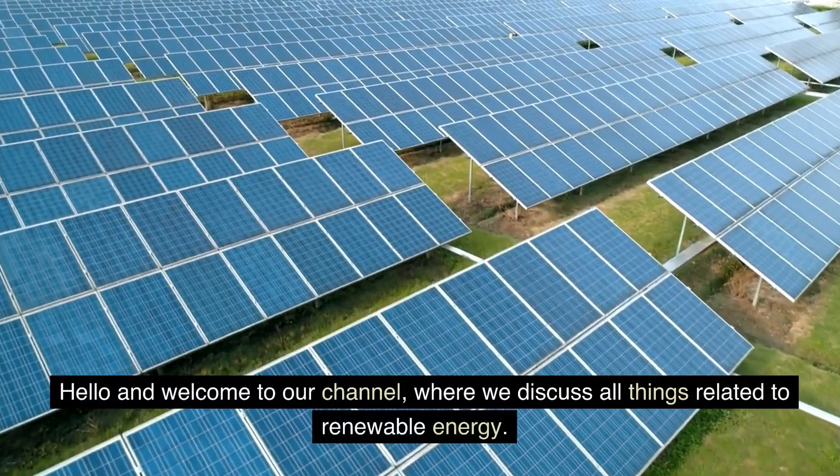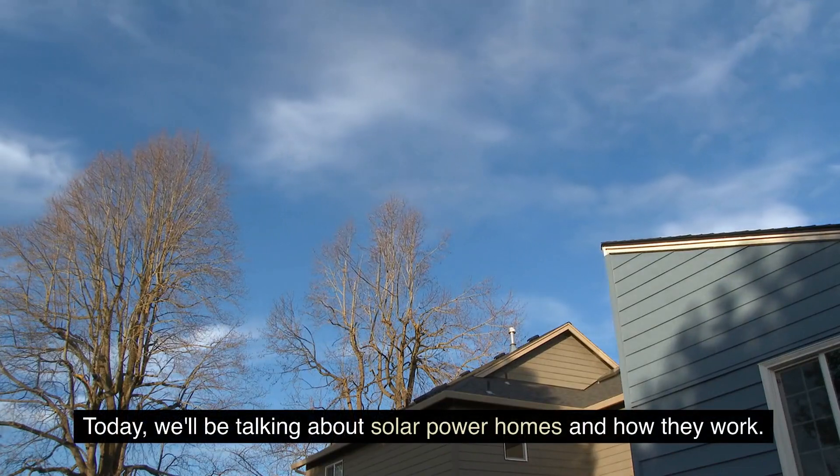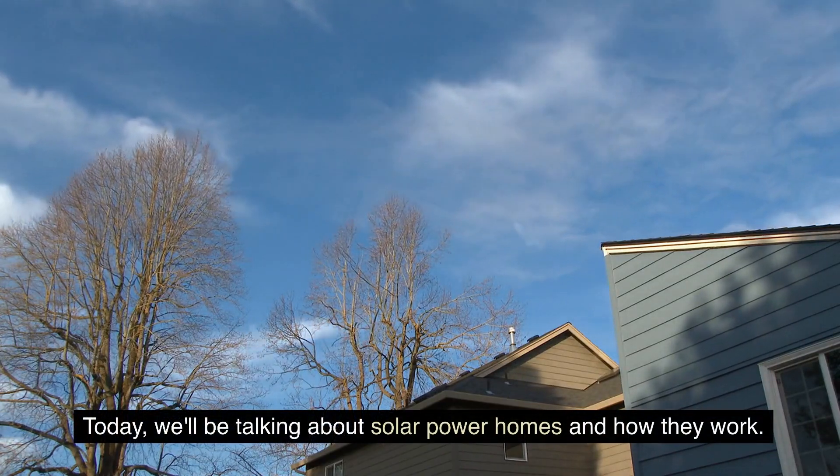Hello and welcome to our channel, where we discuss all things related to renewable energy. Today, we'll be talking about solar power homes and how they work.